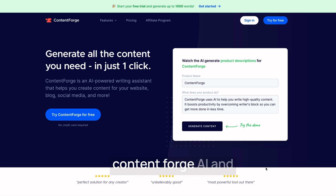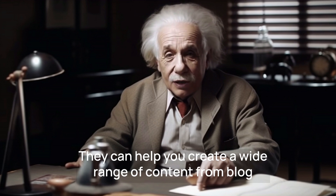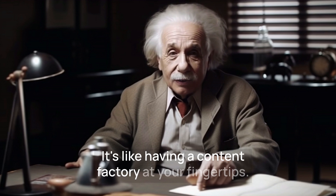Box AI, ContentForge AI, and WordHero are AI-powered content generation tools. They can help you create a wide range of content, from blog posts to social media updates. It's like having a content factory at your fingertips.